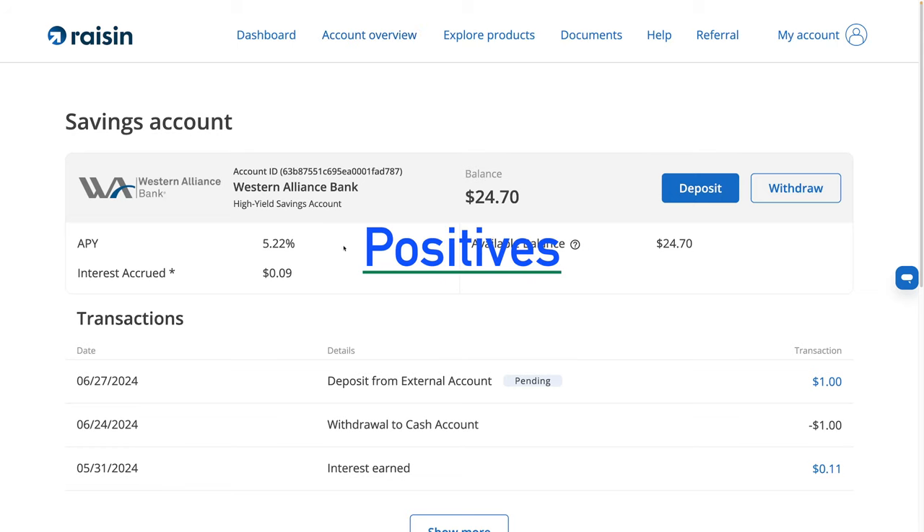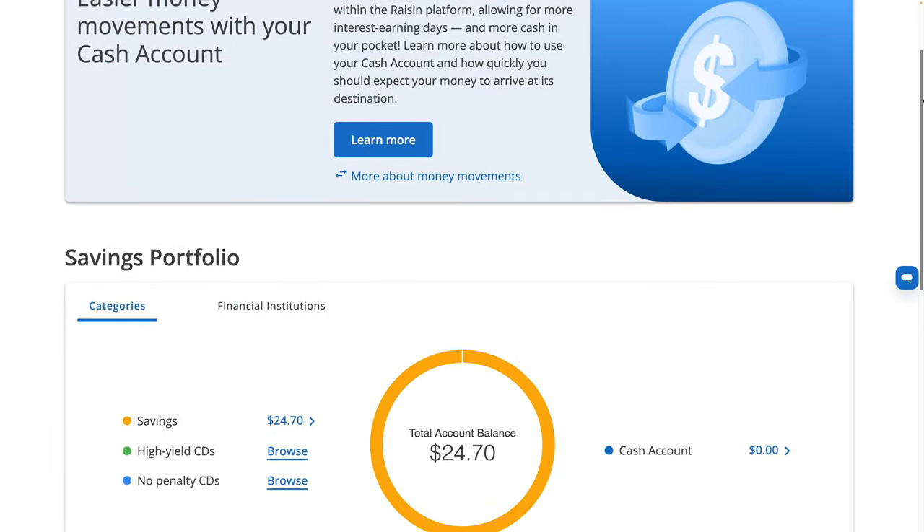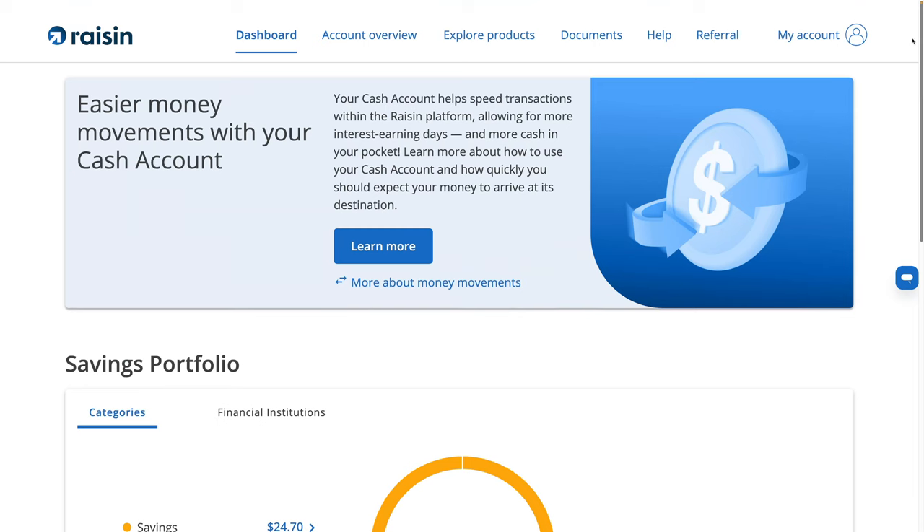There are some positives. My rate right now is 5.22% APY, but there's another bank offering 5.31%. So I could liquidate the Western Alliance account and transfer it to that one quicker than going through an external account — that's the benefit. But I would guess most people probably only have one or two Raisin products, so the idea that you need this cash account to manage 10 or 15 different Raisin products — I don't see people doing that. I see the cash account as a solution to a problem that doesn't exist.